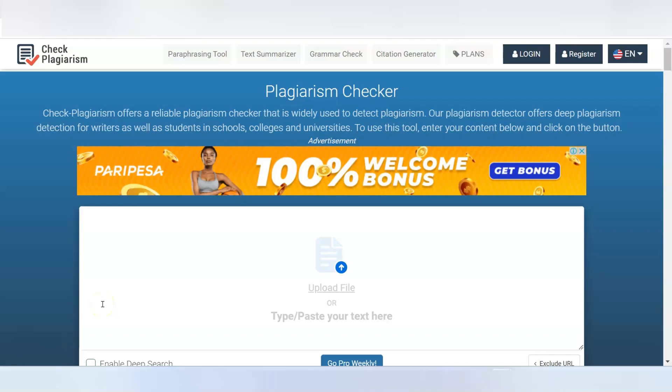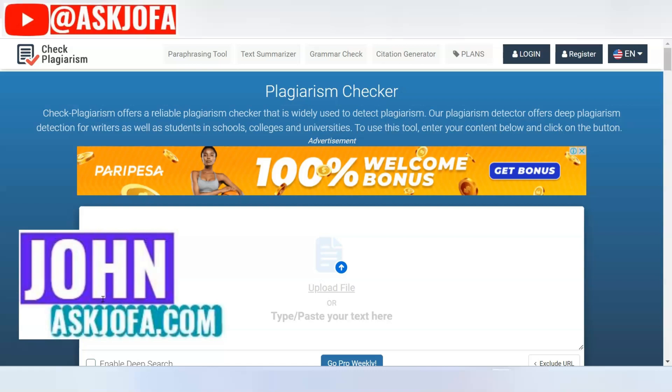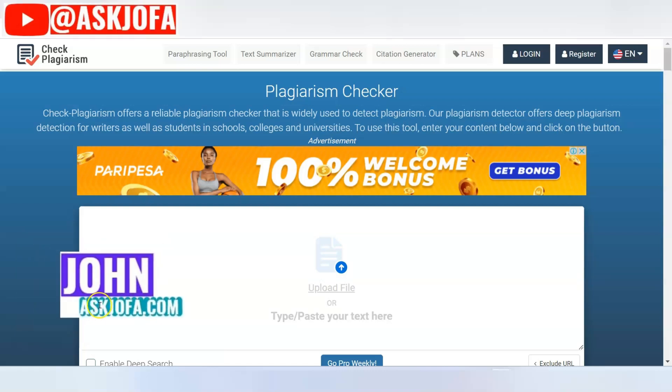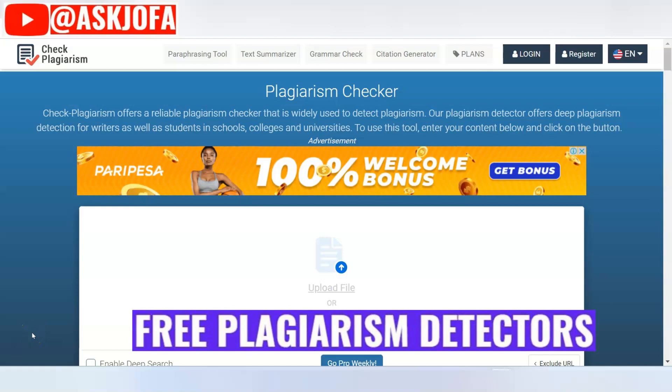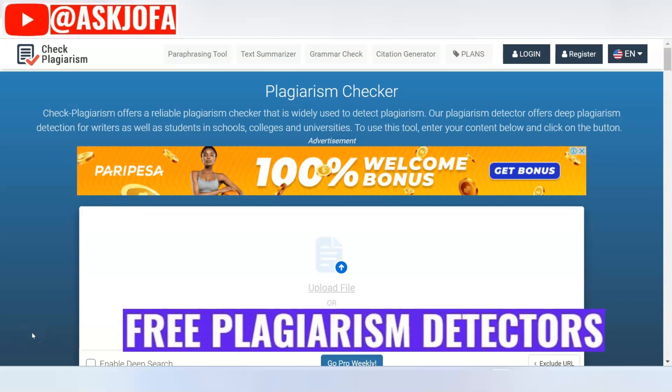These are several best plagiarism detector free sites. In this video, I'll be taking you through top plagiarism checkers that are free for students, researchers, bloggers, and all users. Towards the end of this video, I'll also be taking you through top AI platforms with great plagiarism checkers that are AI-driven and are mostly free.